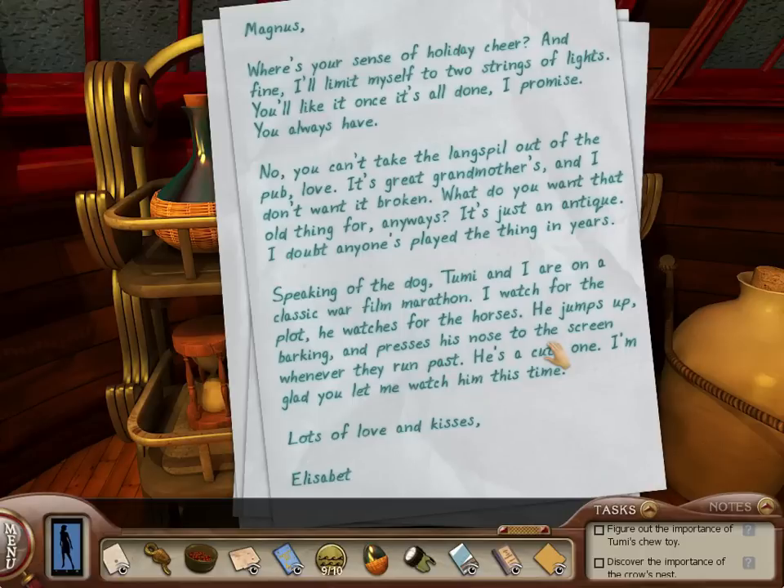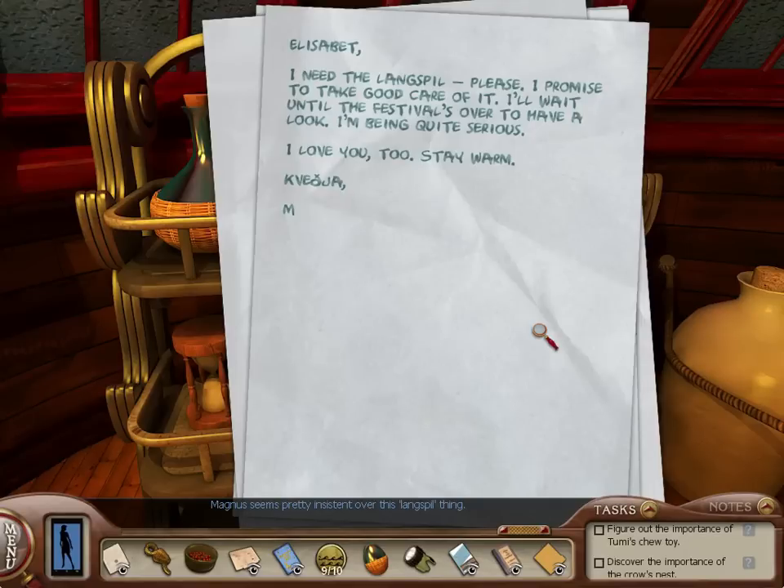'Magnus, where's your sense of holiday cheer? Fine, I'll limit myself to two strings of light — you'll like it once it's all done, I promise. You always have. No, you can't take the Lang Spill out of the pub, love — it's great-grandmother's and I won't want it broken. What do you want that old thing for, anyways? It's just an antique. I doubt anyone's played the thing in years.' Oh, we have to check out an instrument in there! Speaking of the dog, Toomey and I are on a classic war film marathon — I watch for the plot, he watches for the horses. He jumps up barking and presses his nose to the screen whenever they run past. Lots of love and kisses, Elizabeth. Magnus seems pretty insistent over this Lang Spill thing — I need the Lang Spill. Please, I promise to take good care of it. I'll wait until the festival's over to have a look. I'm being quite serious. So we need to check out the Lang Spill.